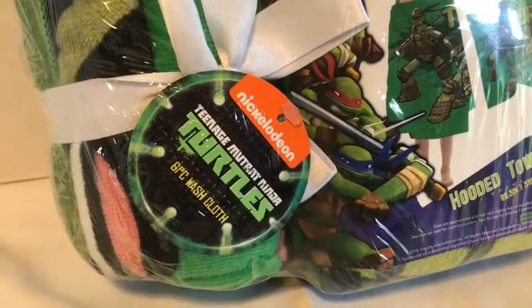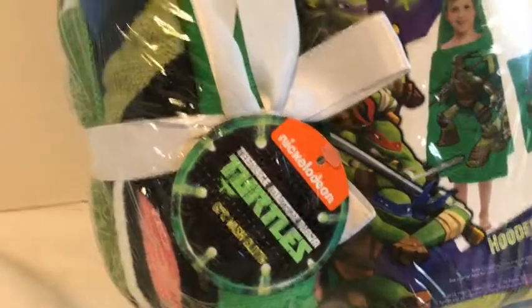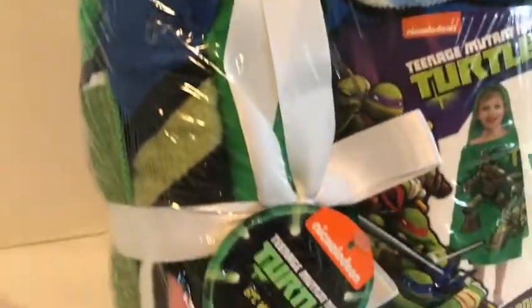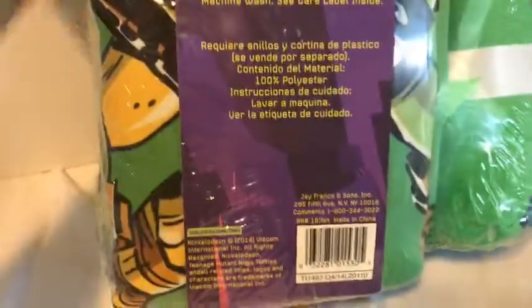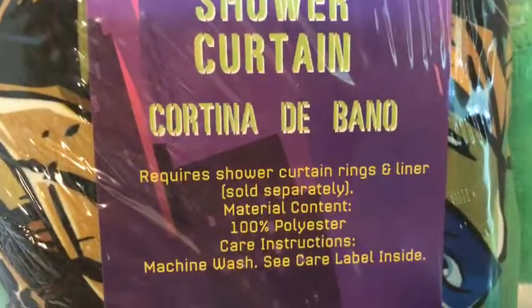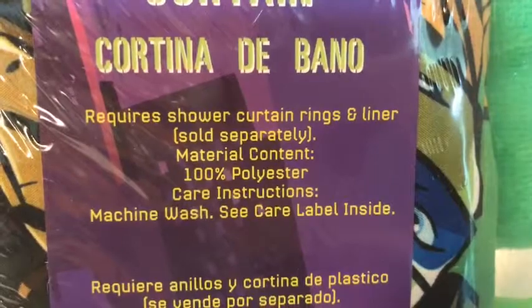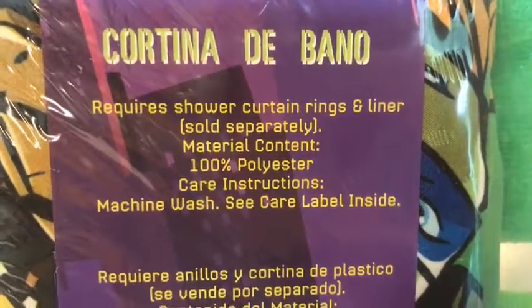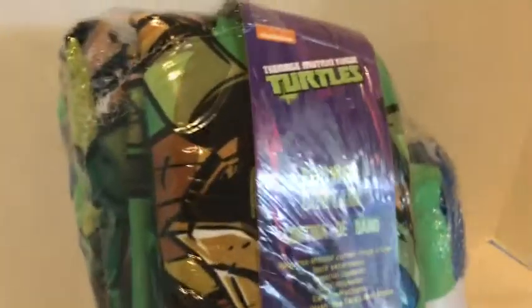This is the Nickelodeon Ninja Turtle six-piece washcloth set, all connected with that same style. On the back side of this package is also the shower curtain — 100% polyester, easy to care for, and machine washable.